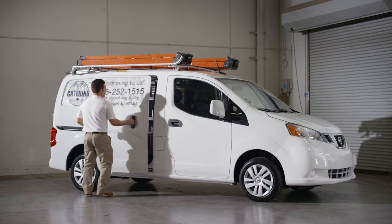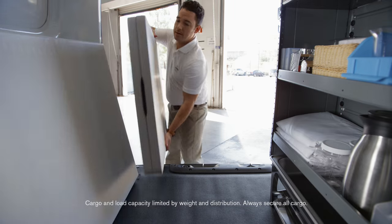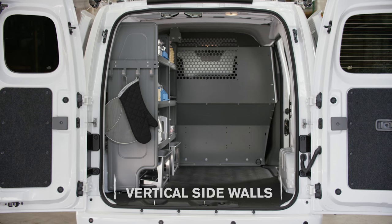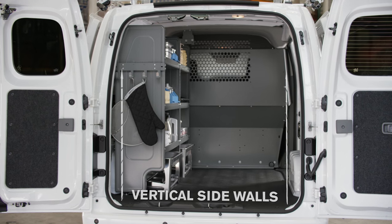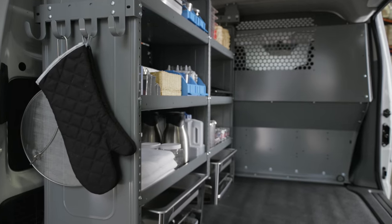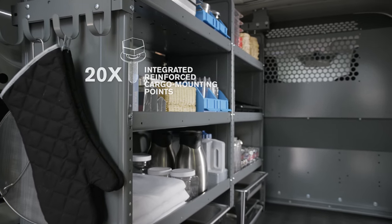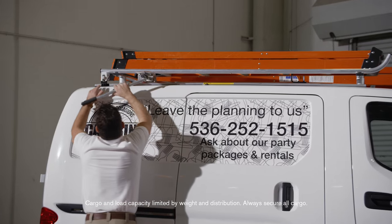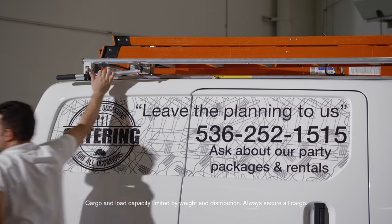NV200 Compact Cargo is also a great place to do business with a variety of available up-fit packages. A flat wall design helps allow shelving and racks and bins to fit well with no gaps. And 20 integrated reinforced cargo mounting points help mount shelves securely in place. There are even mounting points on the roof to hold racks and ladders.